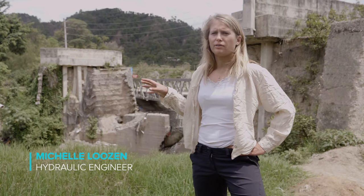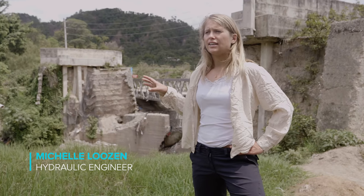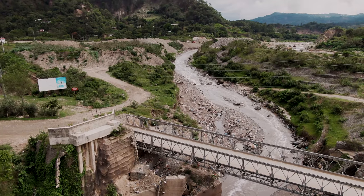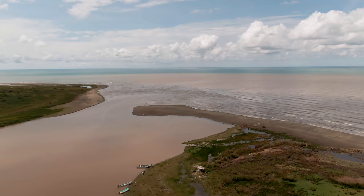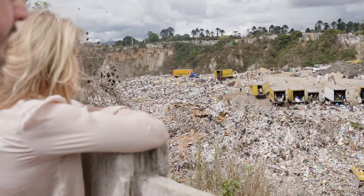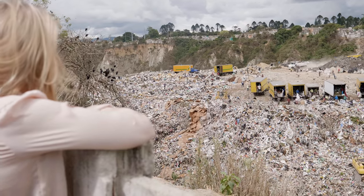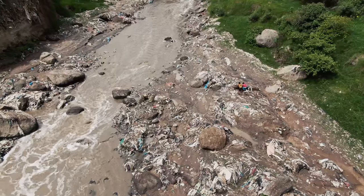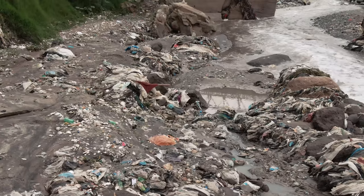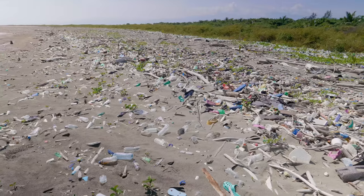We're in Guatemala, focusing on the Montagua River, which flows from Guatemala City towards the Caribbean coast. We found out there's actually one big plastic or debris source near Guatemala City, and then it flows down. We see it stuck on all the banks, and close to the source it's a lot of soft plastics, while on the beaches we only find hard floating plastics.